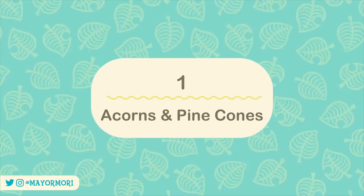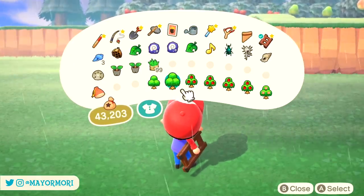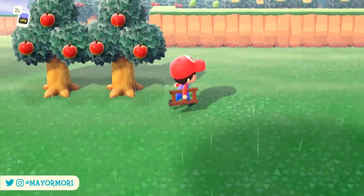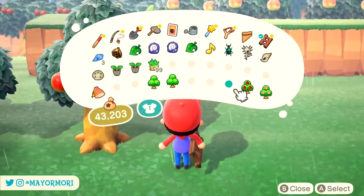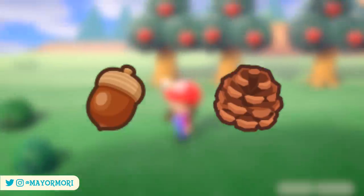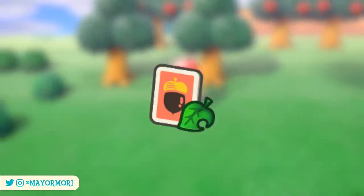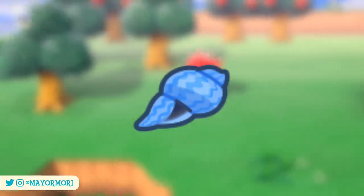Number 1: Acorns and Pinecones. The first and probably one of the most exciting changes coming in September is a new seasonal crafted material that can be found in trees all around our islands. Starting from September the 1st, if you take some time to shake a few trees, you'll be able to collect new acorns as well as pinecones from hardwood or cedar trees respectively. These are the latest seasonal materials and can be used to craft a bunch of new seasonal DIY recipes, much like the summer seashells that are currently spawning on our beaches.